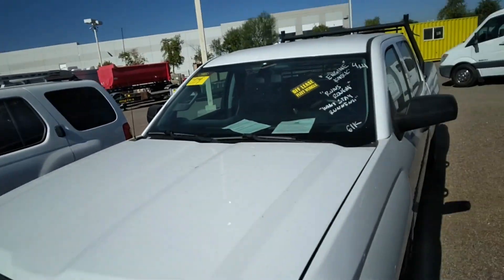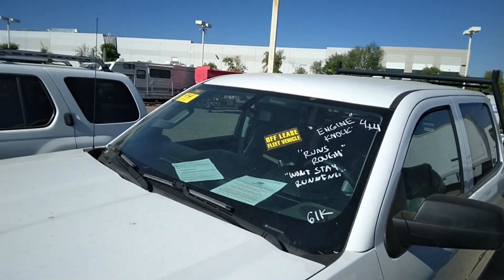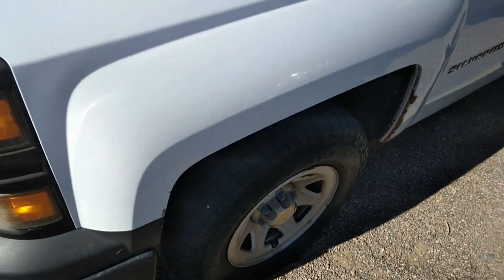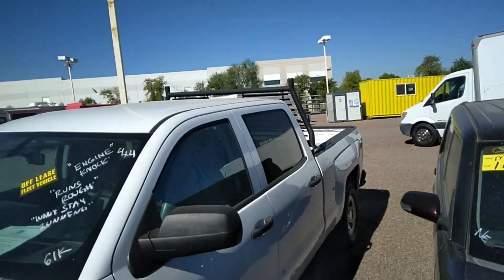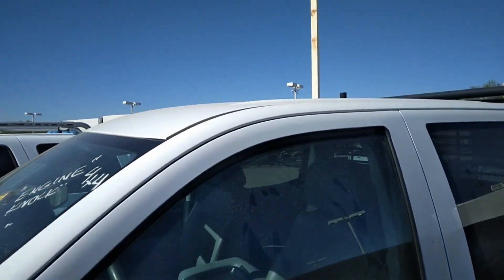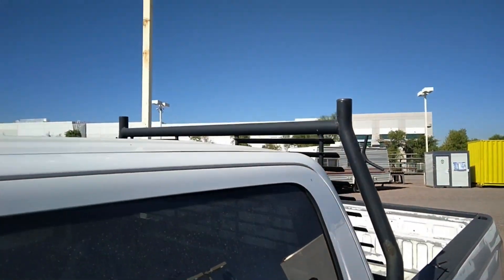Engine knock, 4x4 Chevy — that's one good thing, it's a Chevy not a Ford. Engine knock, runs rough, won't stay running. Definitely needs a tune-up, and needs a bit of air in the tire. It's a Silverado, crew cab. You could get a handful of guys to drive out to a work site — that's what these are made for.